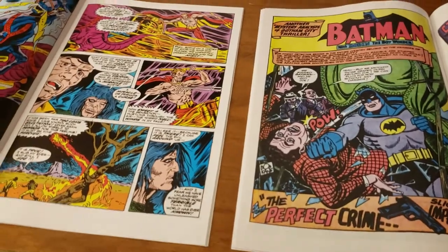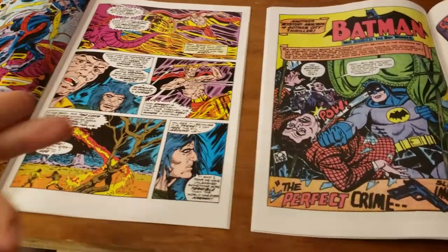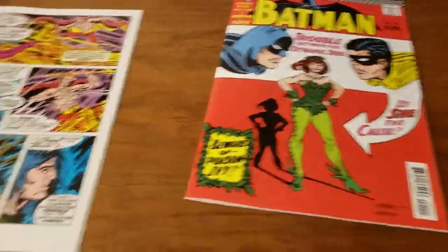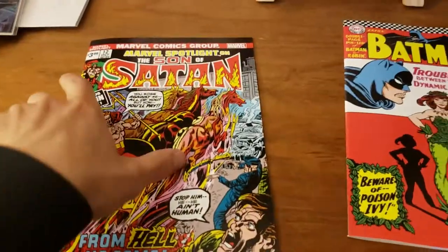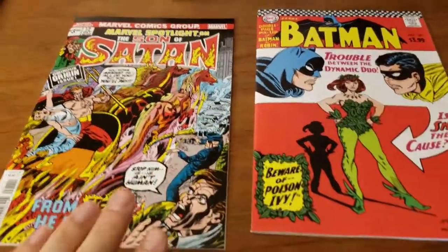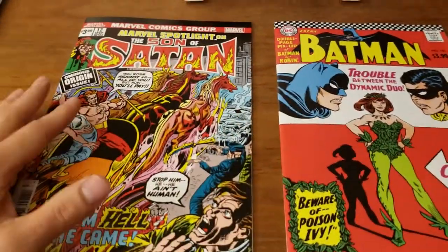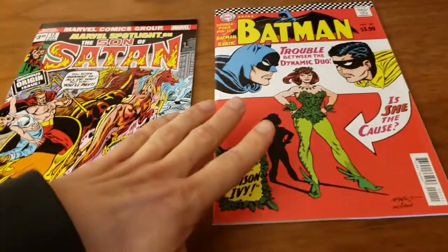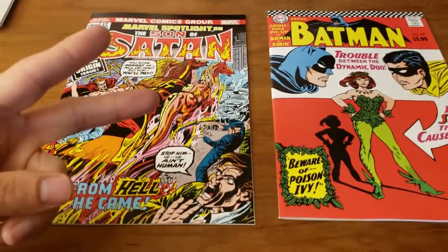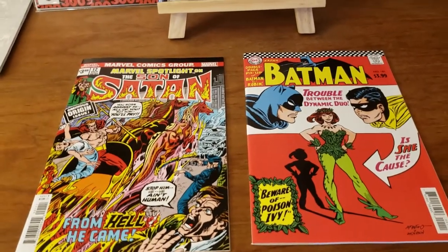Everyone out there might have their own personal opinions and they might pick Marvel for their reasons, but I'm going with DC. Let me know what you guys think — are you picking up all the current reprints and what do you think about how they look, how they feel? Do you like Marvels over DCs or DCs over Marvel, or does it even matter to you? Do you like the gloss paper or the newspaper paper? Let me know what you think in the comments. Thank you guys for watching. If you have not subscribed yet, please do so. And until next time.